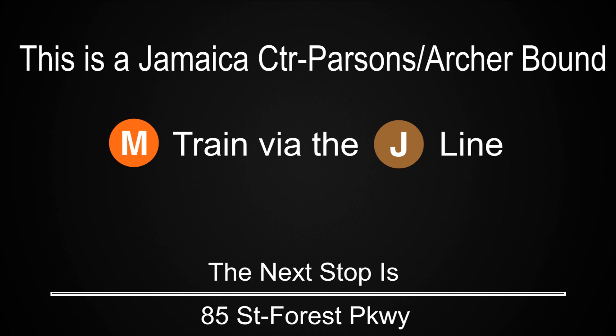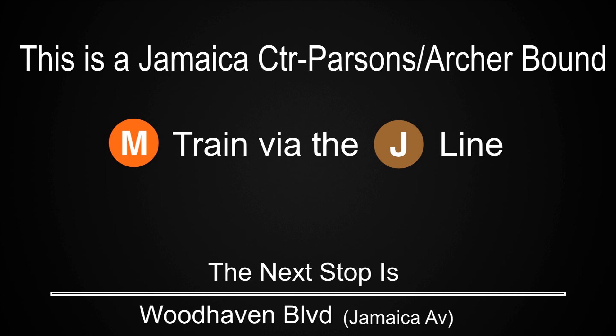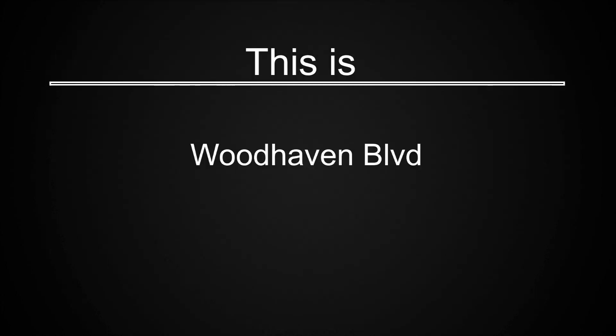This is a Jamaica Center Parsons Archer-bound M train via the J line. The next stop is Woodhaven Boulevard. This is Woodhaven Boulevard.